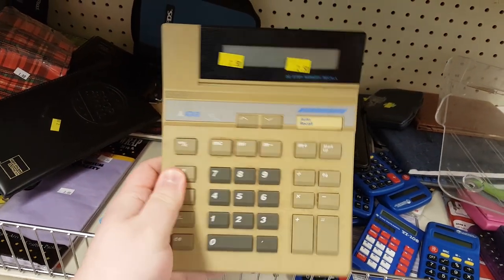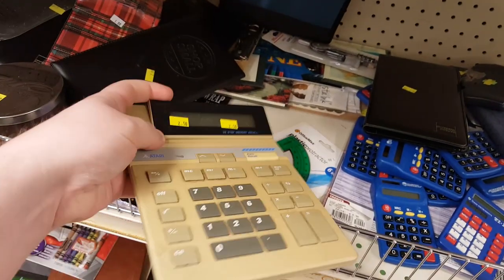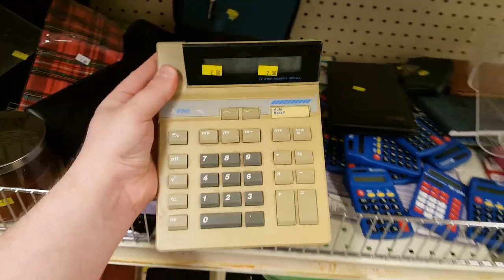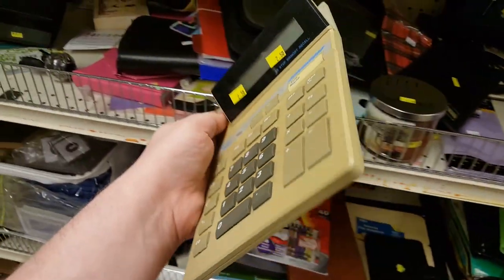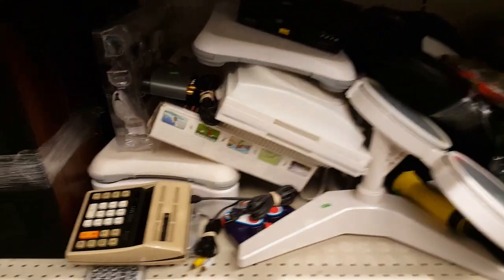You might not know these existed, and I didn't either until I started looking into calculators a few years ago. These are really rare. Missing the battery cover, but this is a CC-1900, made in the late '70s or whatever. These are awesome. I hope it works.